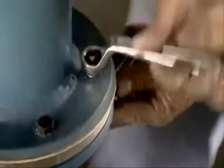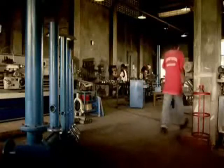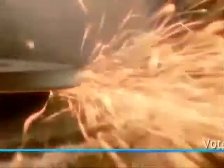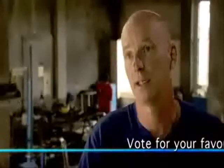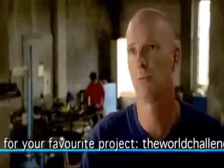The ram pump is a device which uses energy contained in falling water to lift a portion of that water to very high elevations. It pumps 24 hours a day, continuous, pumping for free, hardly any maintenance. It's so simple. It's a very old technology — more than 200 years old. For myself, I work on this technology for 25 years.